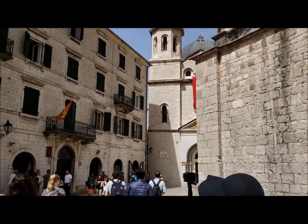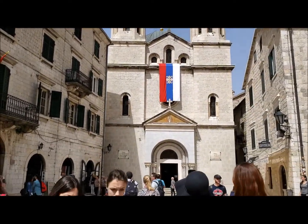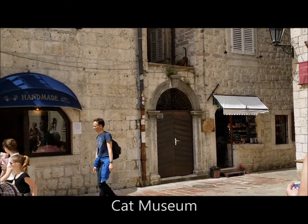For those cat lovers, inside the city wall you will find a cat museum. There is a belief that cats saved the town of Kotor, because Kotor is a town between sea and mountains. There were also lots of mice, rats, and snakes, so sailors brought cats to protect them.